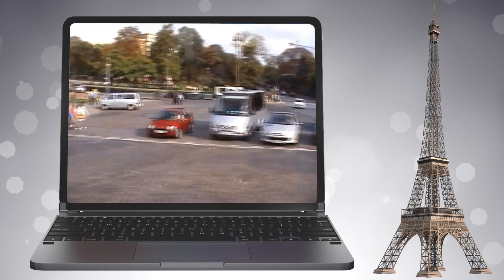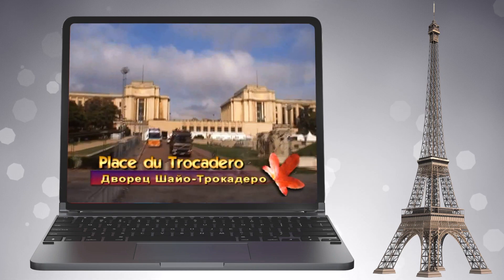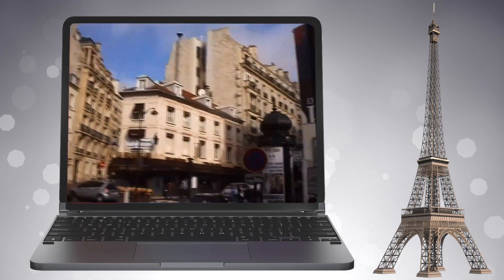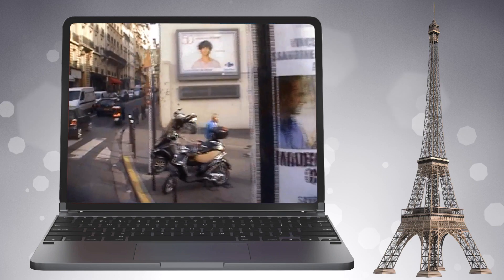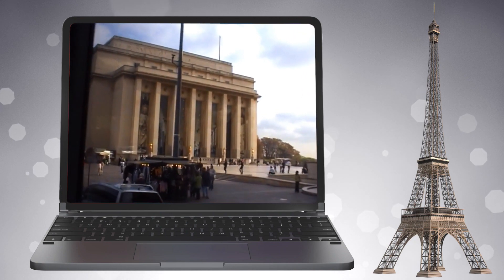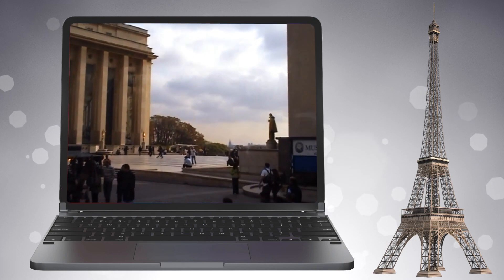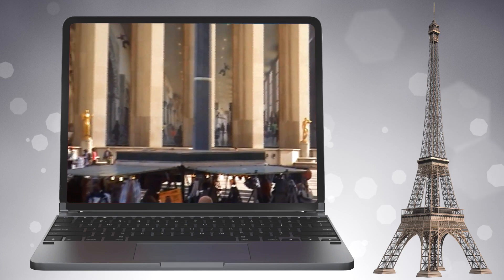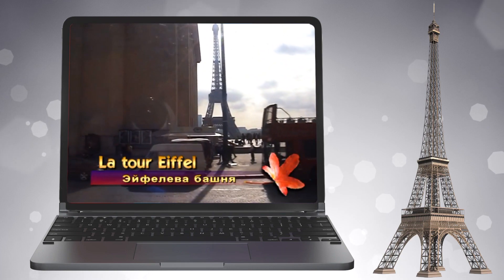Мы на площади Трокадеро перед Эйфелевой башней. Дворец Шайо-Трокадеро был построен в 1937 году — образец конструктивного стиля 30-х годов. От дворца начинается чудесный каскад террас, лестниц и садов, спускающихся прямо к Сене. Во дворце располагается музейный комплекс: морской музей, музей кино, музей человека. Здесь нельзя останавливаться, поэтому мы сделаем круг и будем любоваться башней Эйфеля со смотровой площадки между двумя фронтонами дворца Шайо. Наступает волнительный момент, когда не нужны слова.